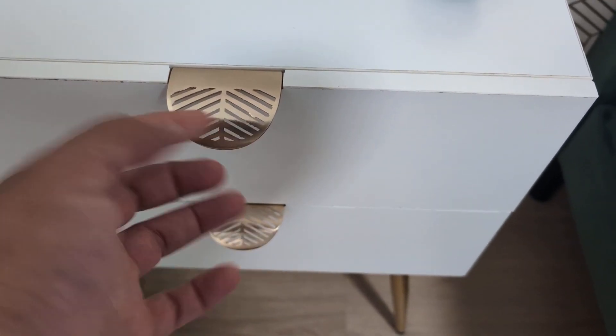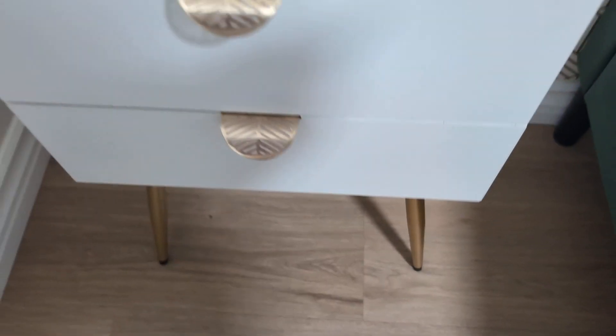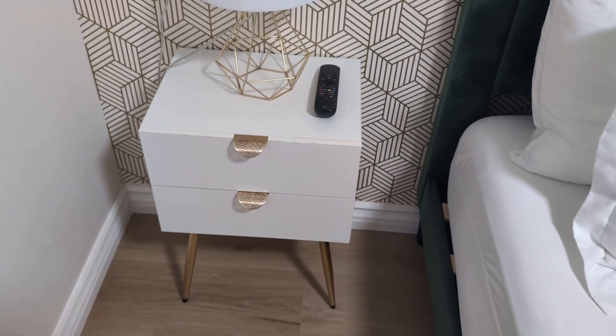The hooks here — all you do is just pull it out, and this is pretty cool the way that they are made. Plenty of space to put any of your items, books, or anything that's part of your nighttime routine.